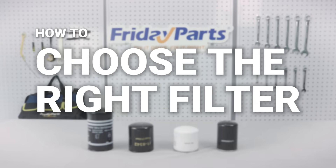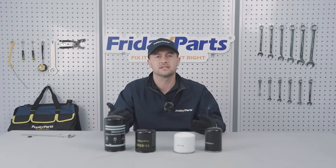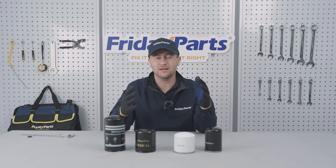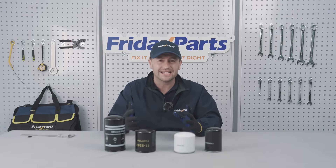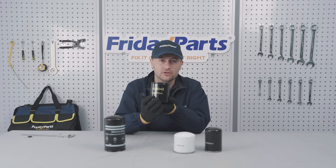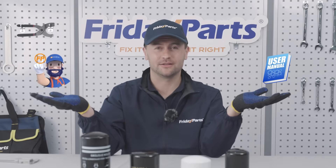So how do you pick the right filter to keep your engine running strong? Different brands and models all have different filter sizes, so knowing your machine's brand and model is step number one. Sometimes the same machine model can have different filters depending on production year or the region it's sold in. In that case, just go to the part number or use the equipment serial number to locate the right filter you need. If you're unsure, consult the user manual or ask the Friday team directly.